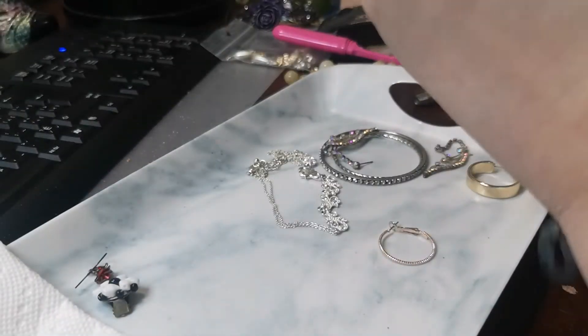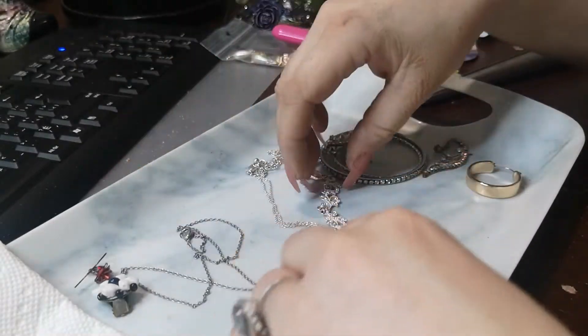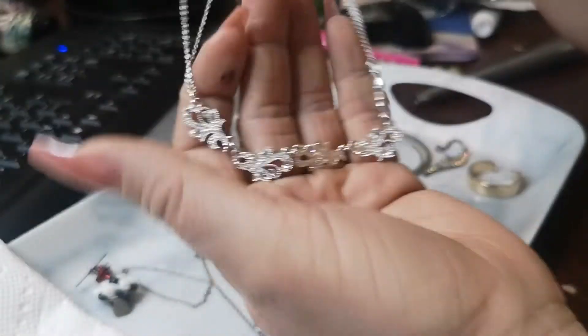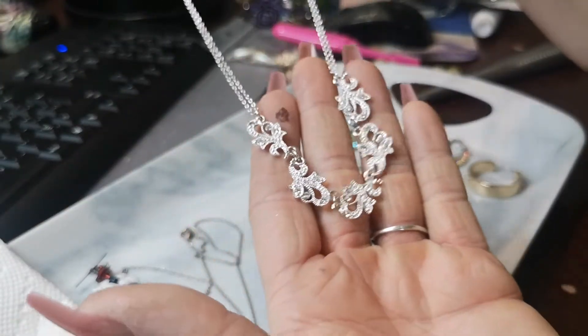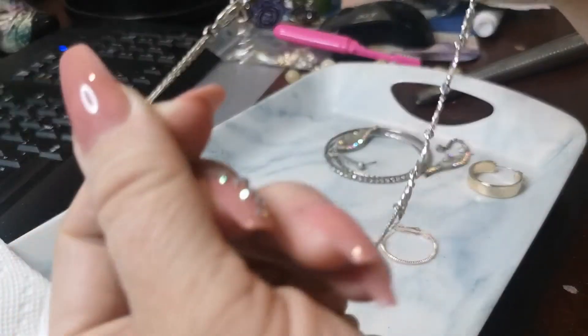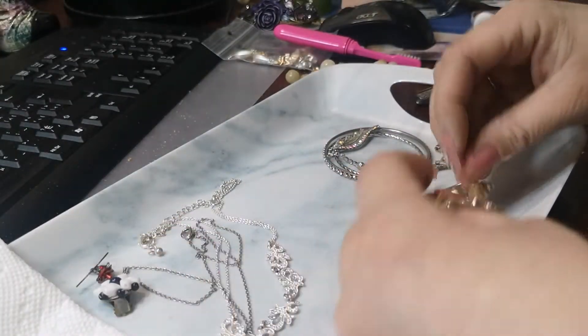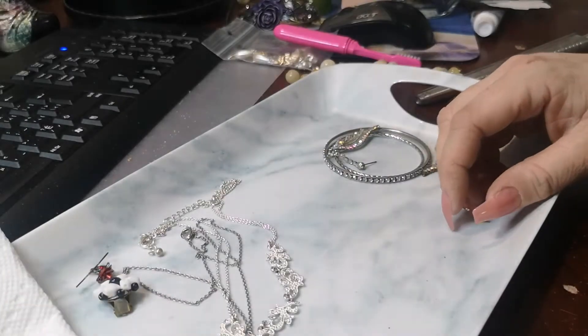Now we have this necklace. I'm not sure what I would even list this one for — it's fashion but it's still beautiful. And then we have another shiny fashion necklace here. I don't believe there are any stones missing — absolutely cute. It has an adjustable clasp. Oh, it's Avon for sure! I've got a bunch of these little odd earrings here too.